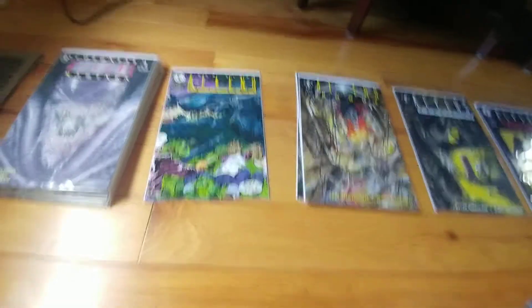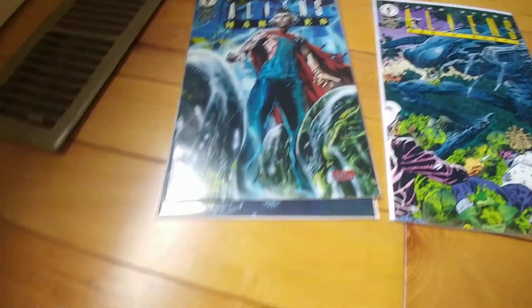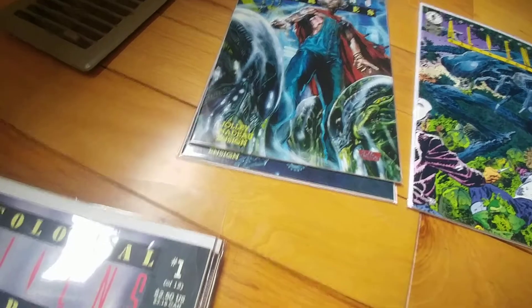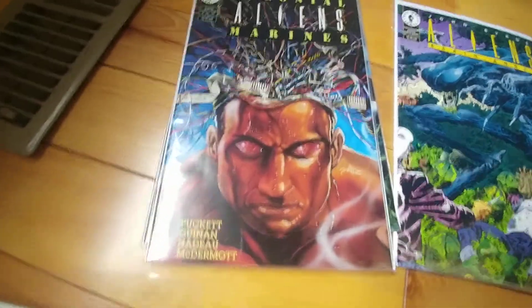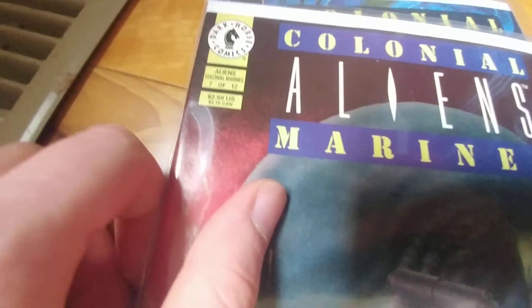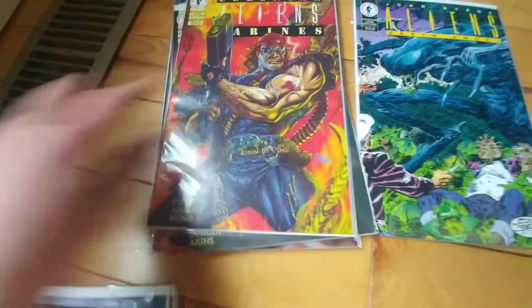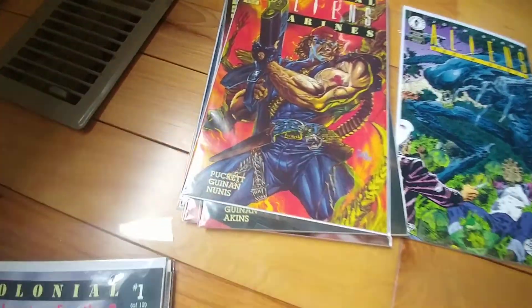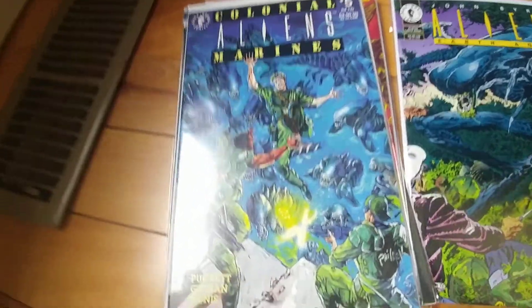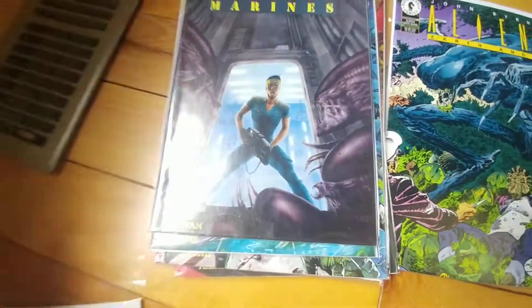On to round two. Next up we got the 10 issues of Colonial Marines. Funny thing about this series is that it was originally going to be 12 issues, which you can see on the cover art — you see 10 here, 12 there. You gotta love it when a series is cut short and the creative team has to rush through things. Still, nice cover art all around as always.